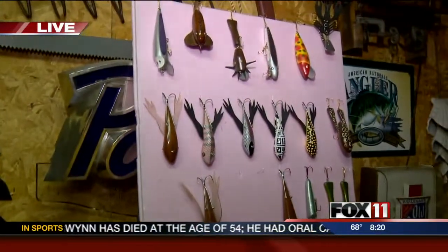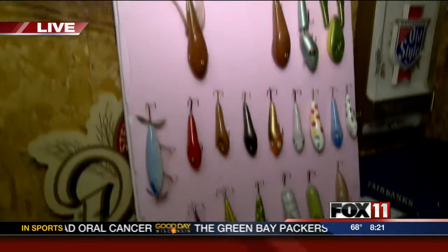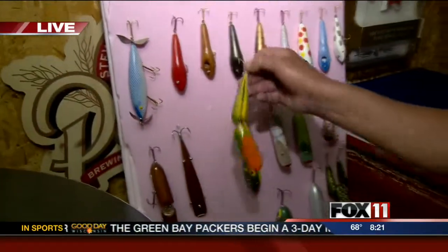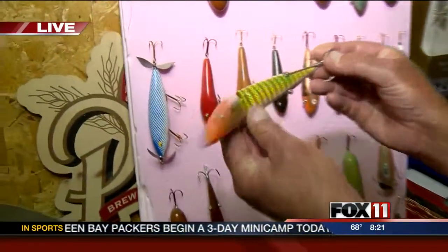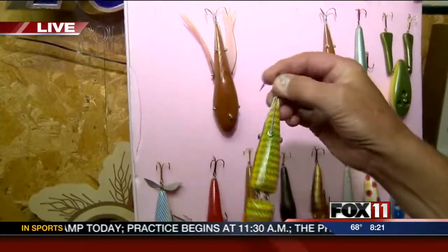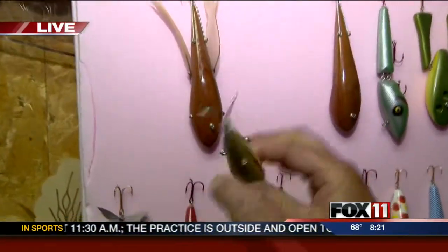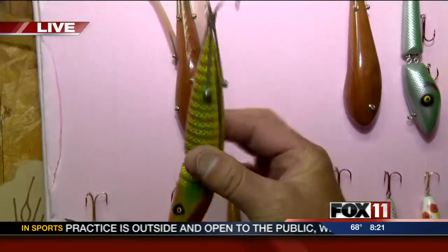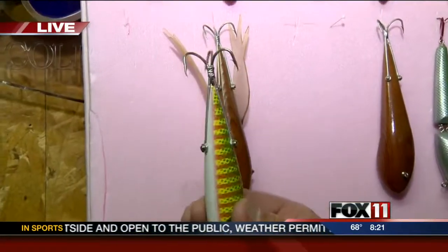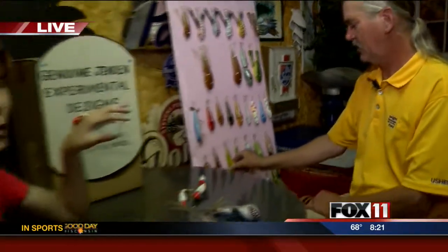Dennis's favorite lure is a jointed one that gives more action. It doesn't have a traditional treble hook — he designed his own treble hook out of three individual hooks, attached them to the body, and soldered them shut.